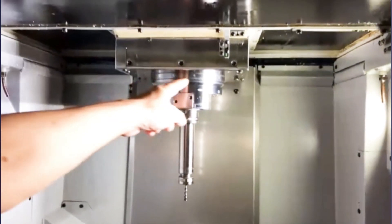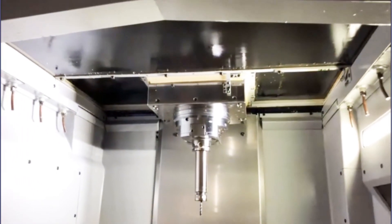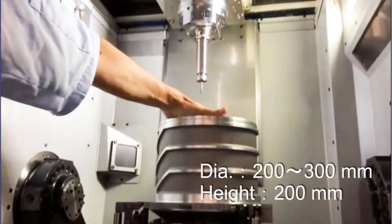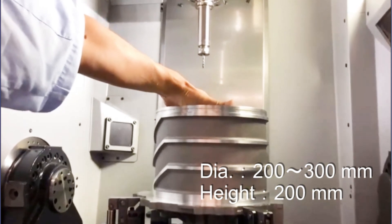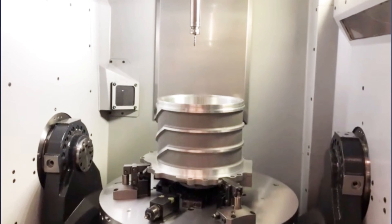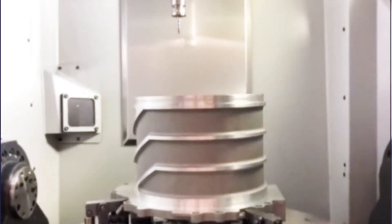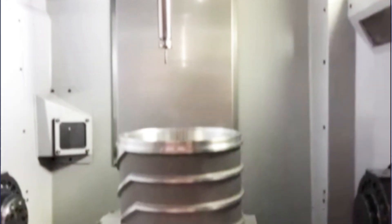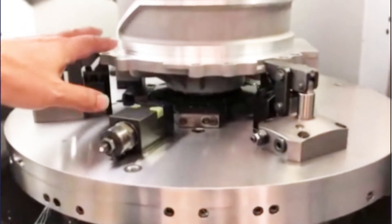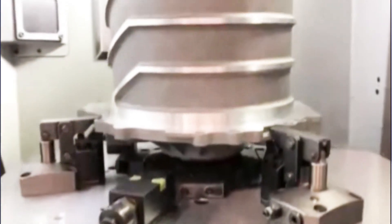The chip conveyor is located under the table. The spindle unlock function is located here. The target workpiece diameter is 200–300mm with a height of approximately 200mm. For fixturing, while a turning machine typically uses 3-jaw chucking, a clamper will be used instead.